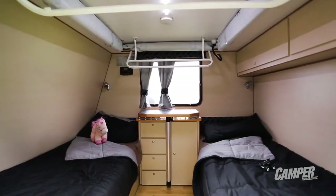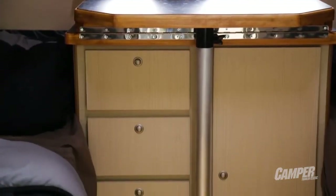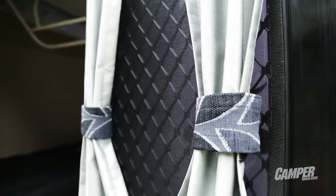You've got two single beds, some storage, a TV, some lights — and that's the extent of it. Because after all, this camper is about getting you in the great outdoors, and that is a great thing.